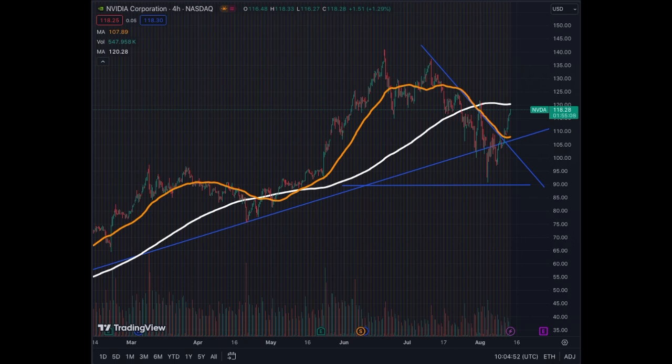We bounced back. Now you see that the MA50 on the four-hour is turning. We are getting close to the MA200 at around $120. We should stop there and trade sideways until the MA50 comes back. Here is going to be the dead cross that we got, and then the turn that we're getting into right now.